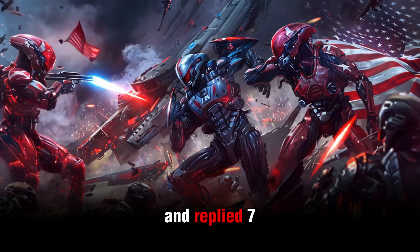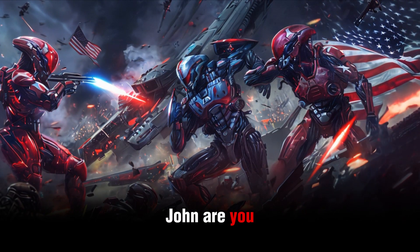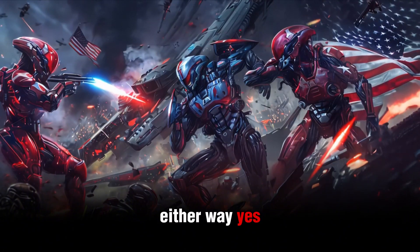Riho stopped playing her tenoroon and replied, "Seven times in just the last two hours, John. Are you finished?" "Finish complaining or finish painting? Either way, yes, it's done."